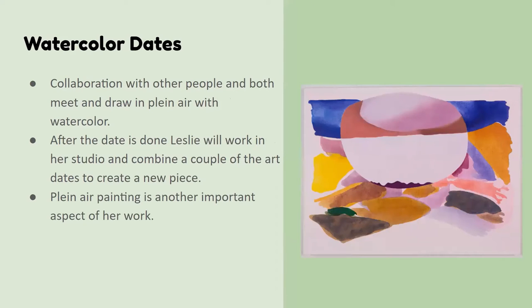As I mentioned, these little watercolor dates — I think it's so cute she calls them dates — started before COVID. The image on the right is watercolor, but that's part of her plein air series, where she just sits outside and paints, which is similar to what the watercolor dates are. During COVID, this shifted to a Zoom format. But because of vaccinations and things opening up, she was able to get back out and work more with people.